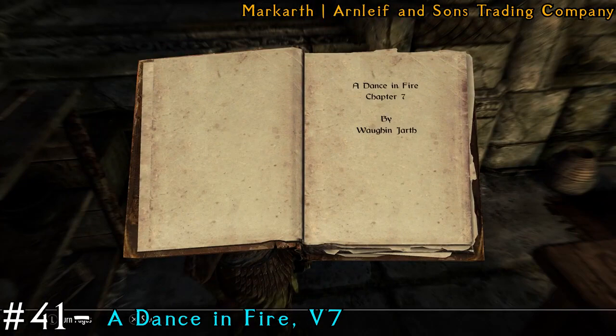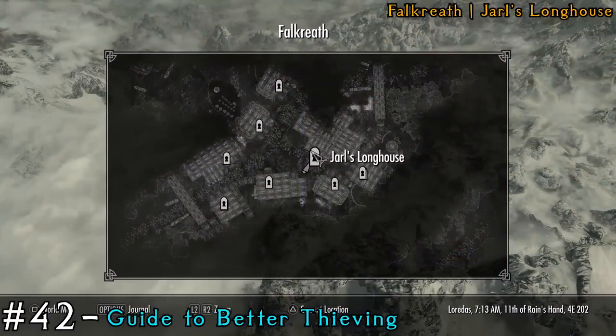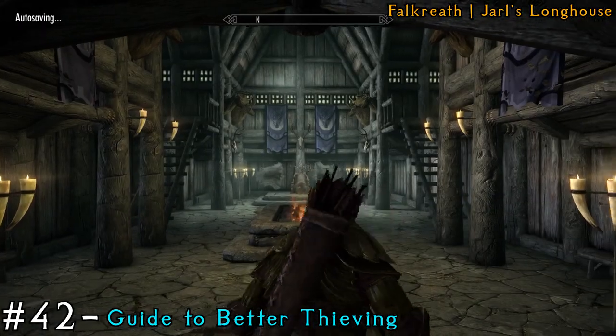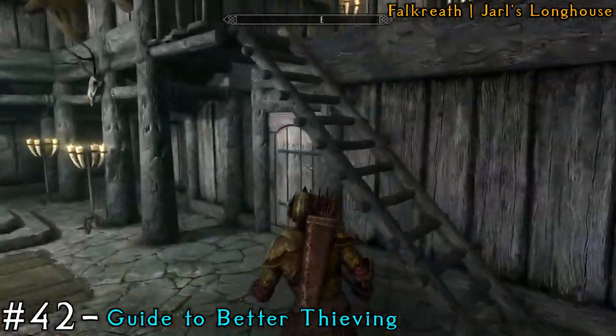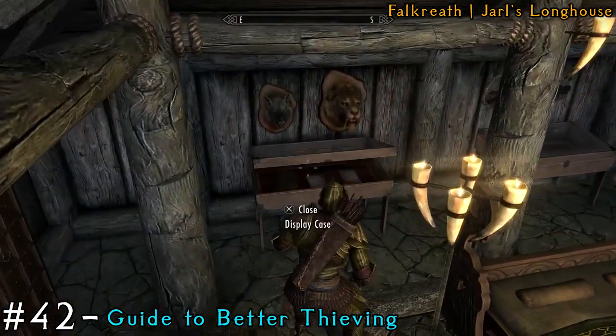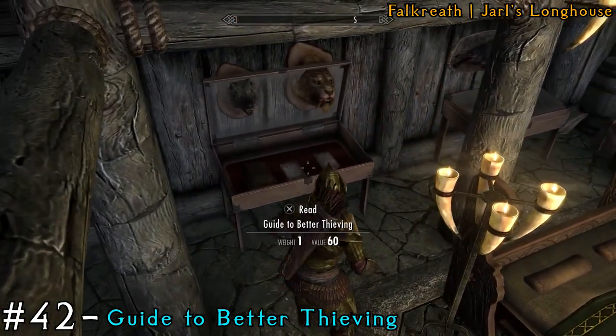Next, we're heading to Falkreath — a new city for some more books — and we're going to the Jarl's Longhouse. Go under the stairs through the doorway, then open the display case and you will find a book.